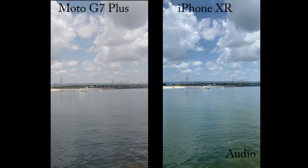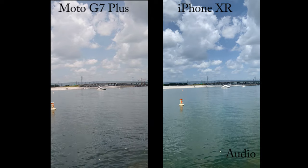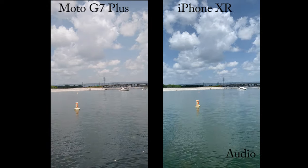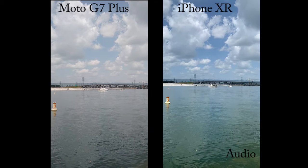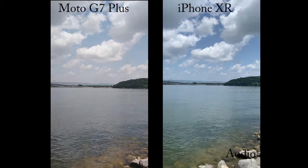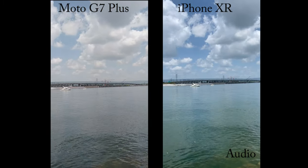So here we are with the rear cameras, 1080p, 30 frames per second on both. As you can see, it's a beautiful hot day out here by the bay. A number of boats out here in the water. A lot of people trying to enjoy this weather.